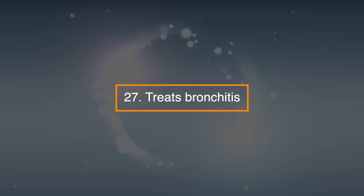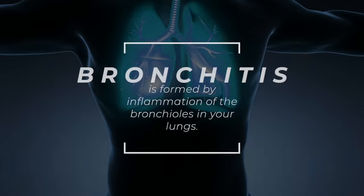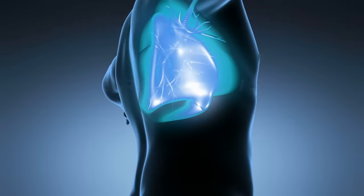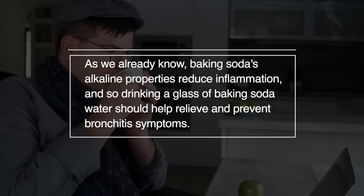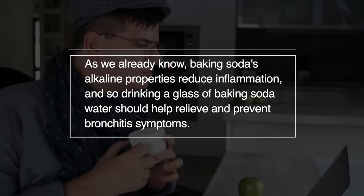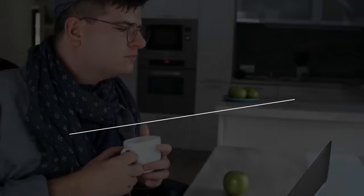27. Treats bronchitis. Bronchitis is formed by inflammation of the bronchioles in your lungs. As we already know, baking soda's alkaline properties reduce inflammation, so drinking a glass of baking soda water should help relieve and prevent bronchitis symptoms.